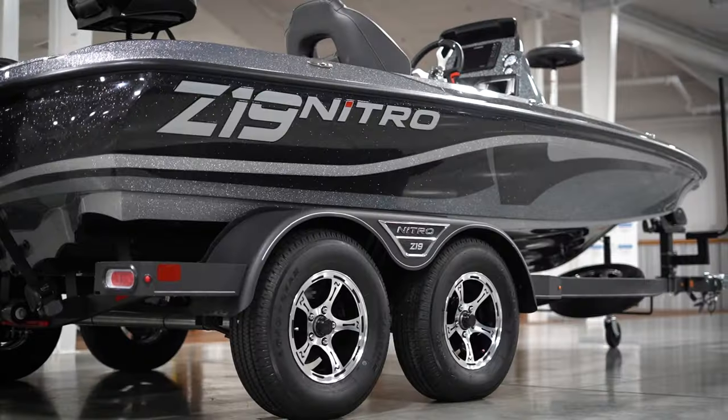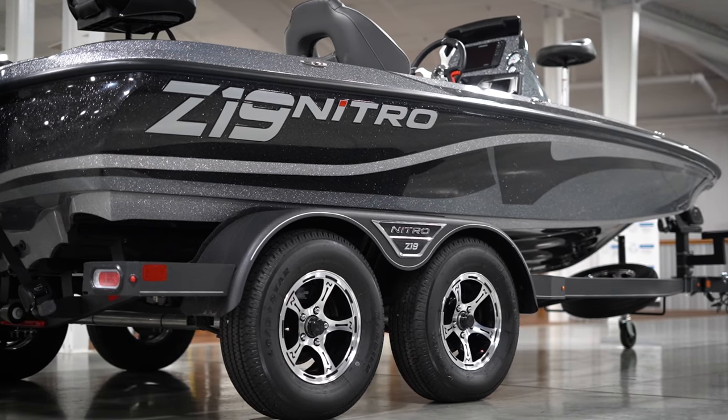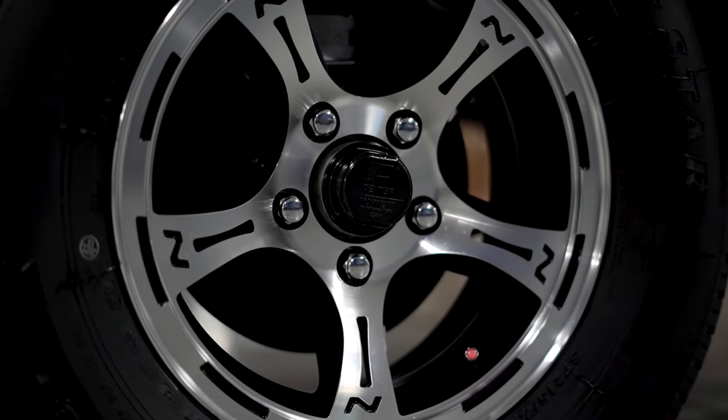And once you get to the Z19 or higher, everything comes with a tandem axle trailer. The custom-fit Trailstar features surge disc brakes on both axles and no-touch vortex hubs with a six-year peace-of-mind warranty.